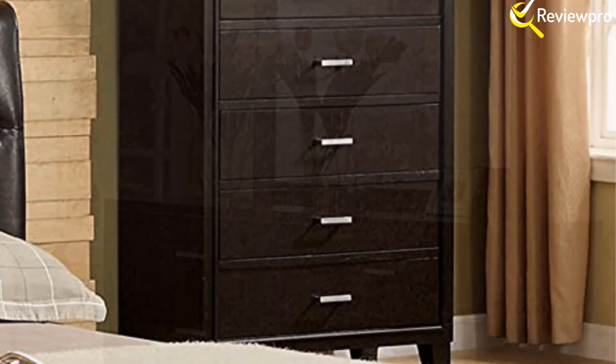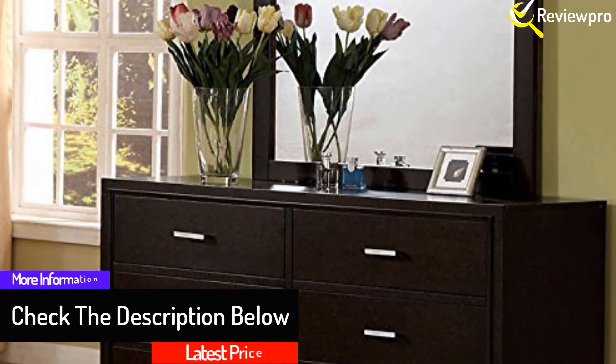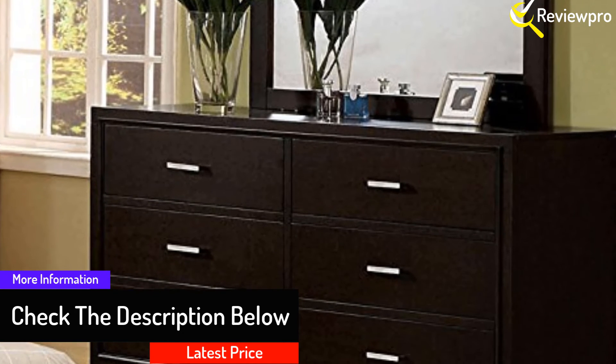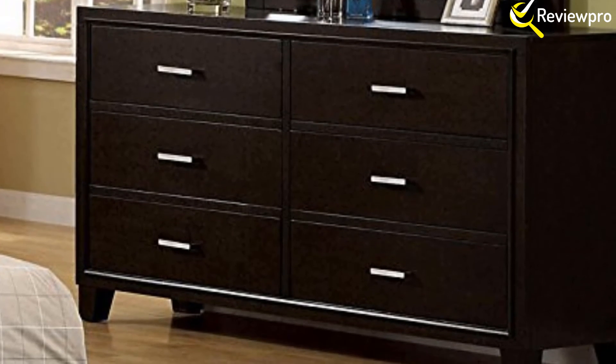Moreover, you will enjoy the comfort and style of the padded platform bed and button-tufted leatherette headboard. The set is finished with rich dark espresso and a straight, sleek design, and this provides it with a classy yet casual look. Get it today and you will love the stylishness it will bring in your room.